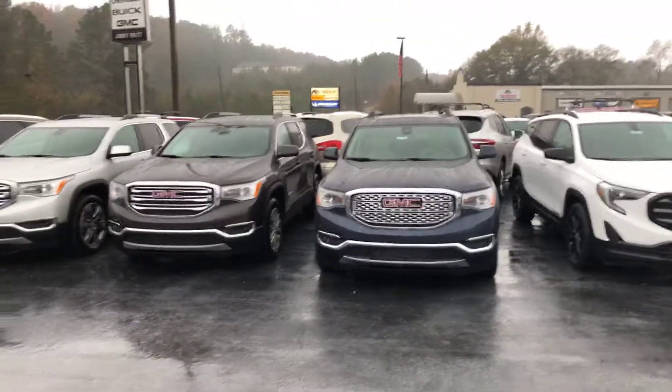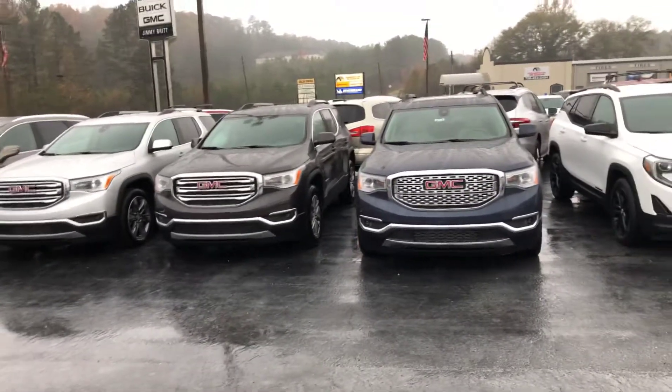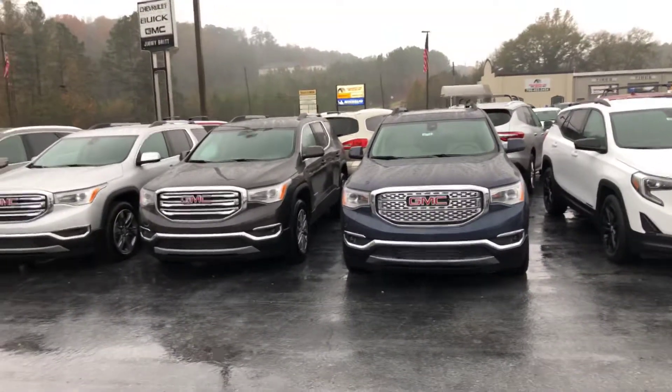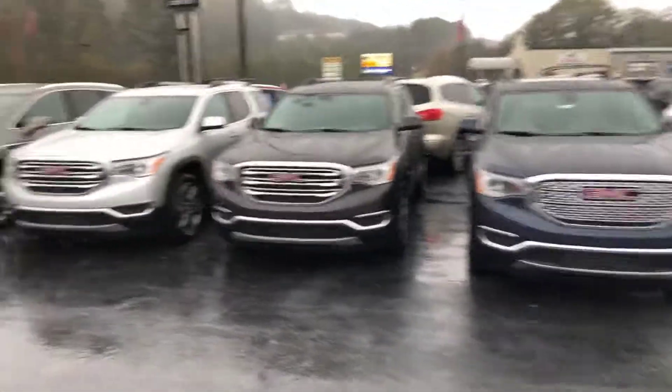Hey Christopher, this is Cy Freeman here at Jimmy Britt Chevrolet in Greensboro, Georgia. Saw that you were checking out the 2019 Acadias, so I just wanted to give you a quick look at some of what we have available here on the lot.